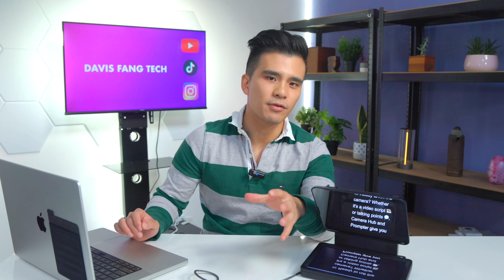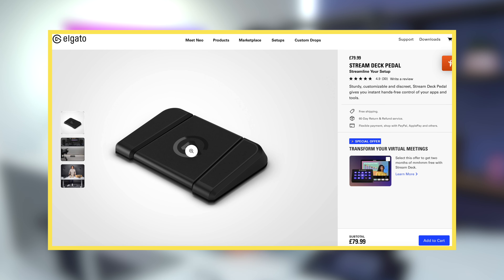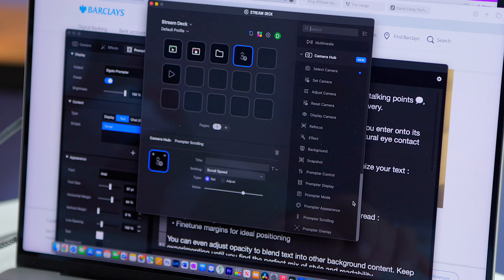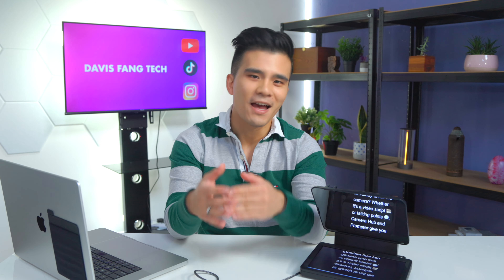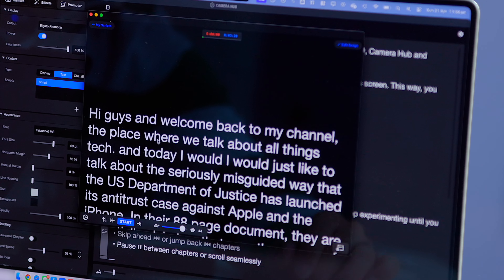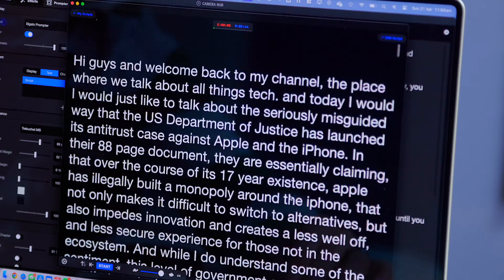From some internet sleuthing, it does appear that you can use the Elgato foot pedal to control the pace of the text after connecting it to the Elgato Stream Deck. But if you've invested in older third-party Bluetooth controllers like me, you are very much out of luck. So please, Elgato, please update the app to make this work. Because of this issue, I recommend using a different app. I personally like using one simply called Teleprompter on the Mac App Store — it costs some money but not an egregious amount.